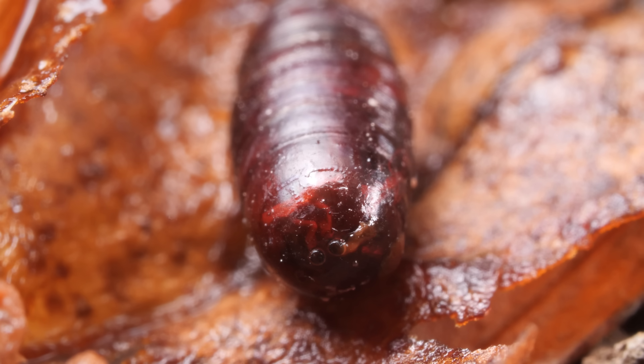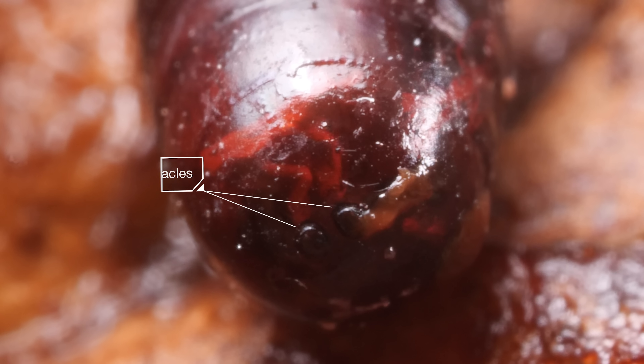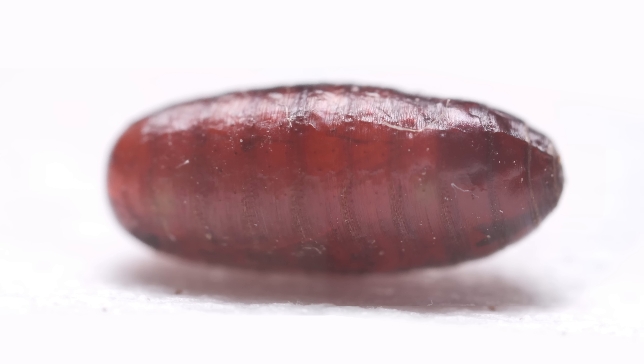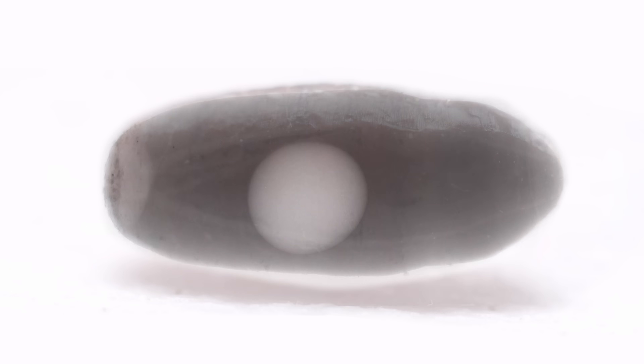See these holes? This is how it gets oxygen — and that air just happens to flow through its butt.